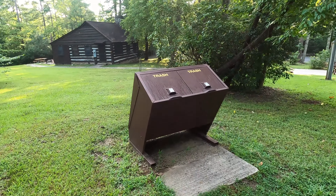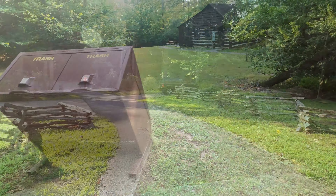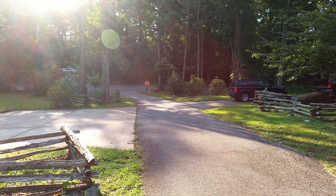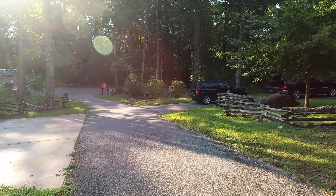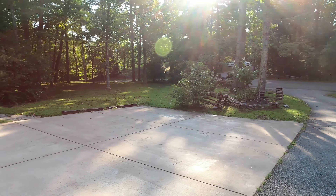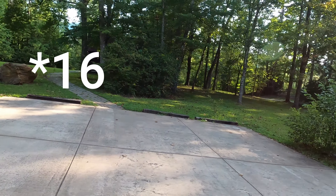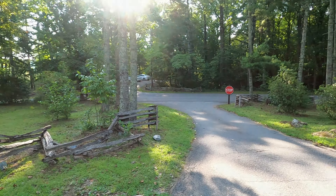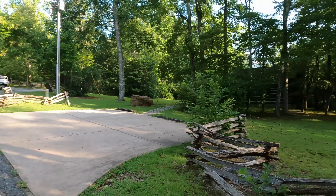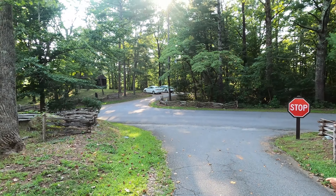Out here at the road, they've got specialized bear-proof trash cans so the bears cannot get your trash. While you're here, just like in the real mountains, make sure you don't leave food out, and don't leave it in your car either — it's a big no-no because a bear will bust into your car to get it. This is Cabin 4. There are 12 cabins total. We're in Cabin 10, our friends are in 11, and we have some more friends in Cabin 7.